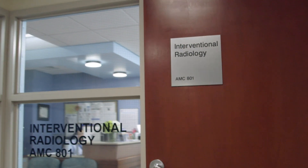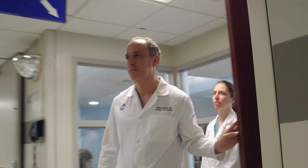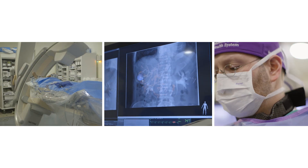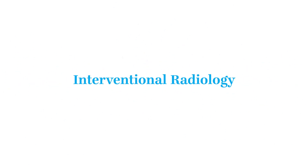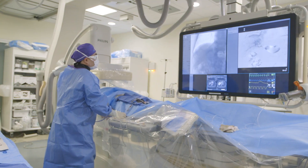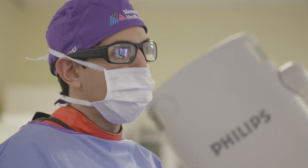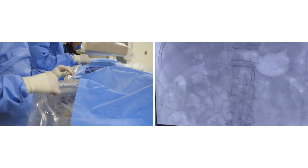There's a frontier that interventional radiology can reach that maybe no other medical discipline can. The amazing technology that they use can be life-saving. I basically returned from near-death. Interventional radiology is a subspecialty of radiology that focuses on image-guided therapy for a variety of different disease states. Instead of a surgeon taking a scalpel to a patient, an interventional radiologist can insert an intravenous catheter and treat a variety of conditions from a patient's head down to their toes.